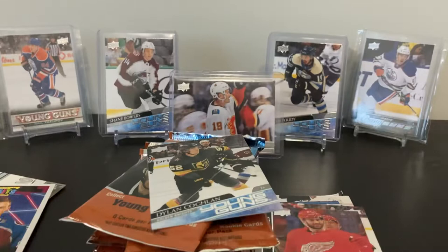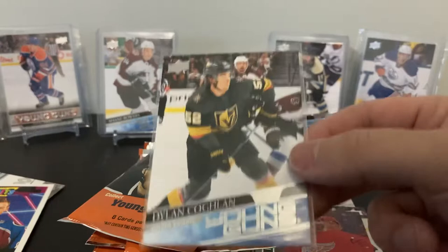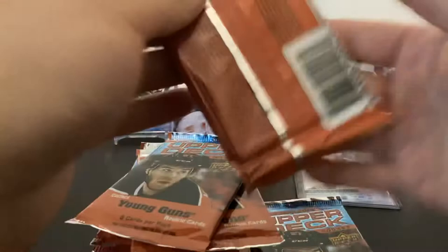Dylan Coghlin — for Vegas, the ones you really want to get are Krebs and maybe Reed Draisaitl as well. For the hardcore Vegas fans wanting the first-ever Vegas Golden Knights signed, you'll be able to see Krebs and Reed Draisaitl — those are Vegas's Young Guns. Okay, let's keep going — three out of six Young Guns so far, hopefully more.